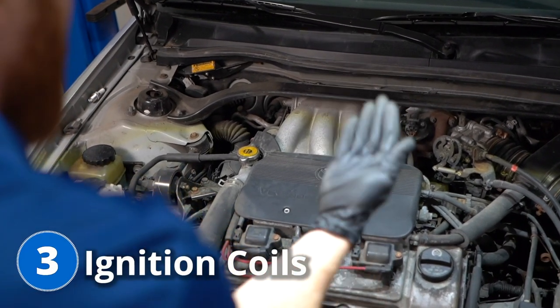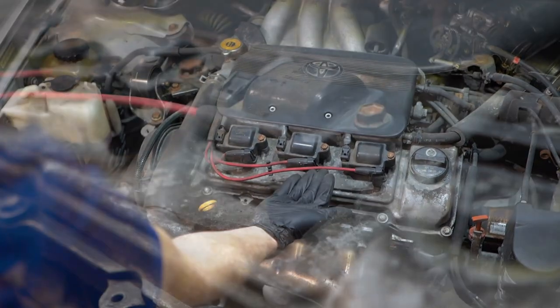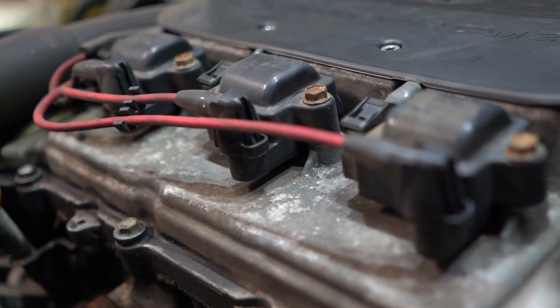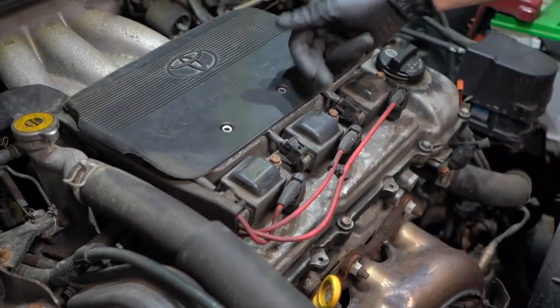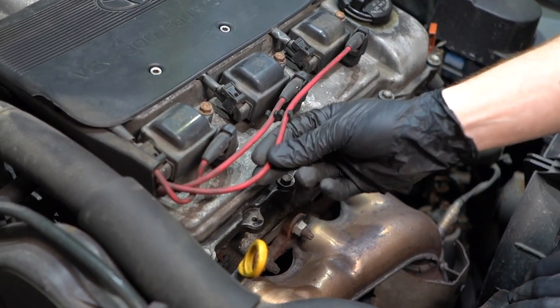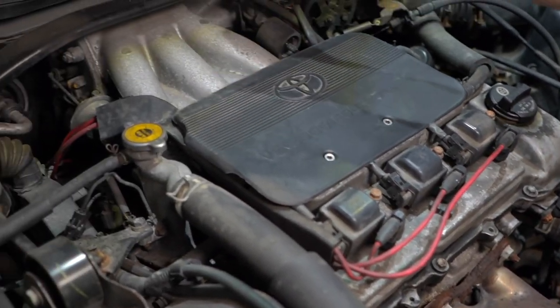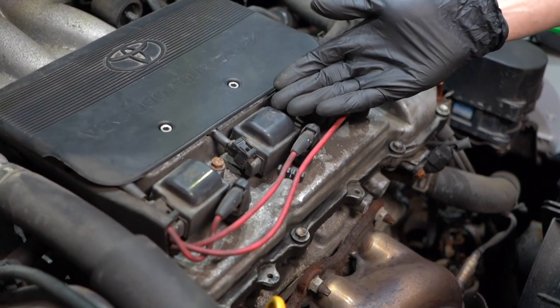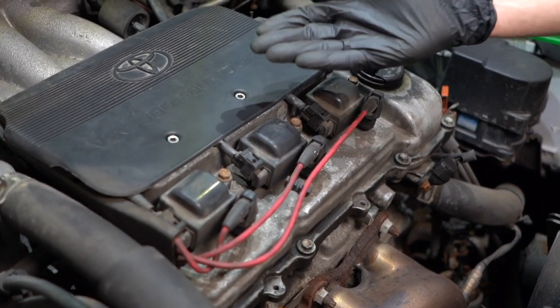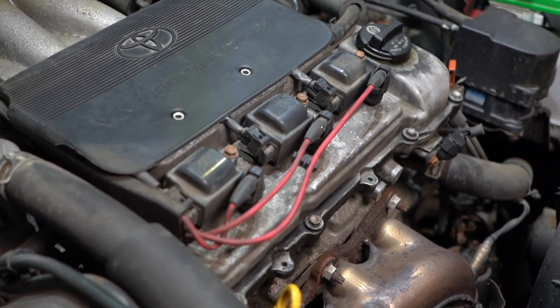For problem number three, we're going to talk about ignition coils. You're going to find all three of your ignition coils located on the front side of your engine right up along here. You might think it's strange that you only have three coils for a six-cylinder engine — well, these wires go from each coil and make their way to the backside of the engine where you have three other spark plugs. The coil's overall responsibility is to give your spark plug the power it needs to ignite the fuel-air mixture inside your engine.